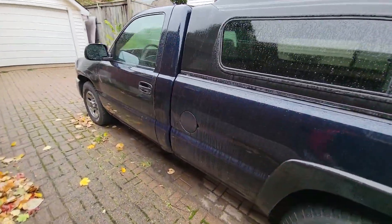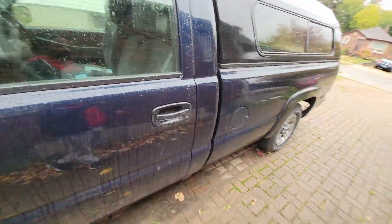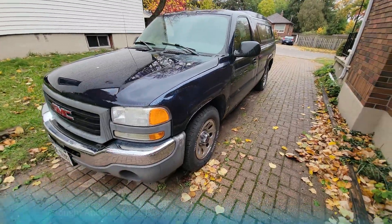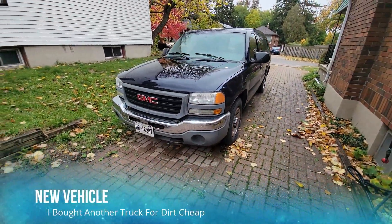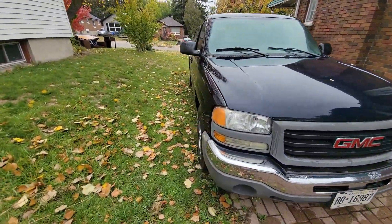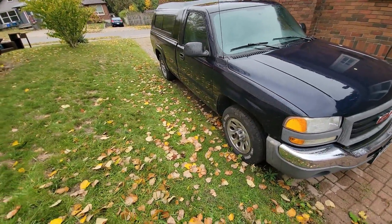This truck is my mom's neighbor's truck. The guy that owned this truck actually passed away, and I asked his wife if there was anything she wanted to do with it. She said she just wanted to get rid of it, and if I wanted to have a look, maybe I'd want it — so I had a look at this thing.